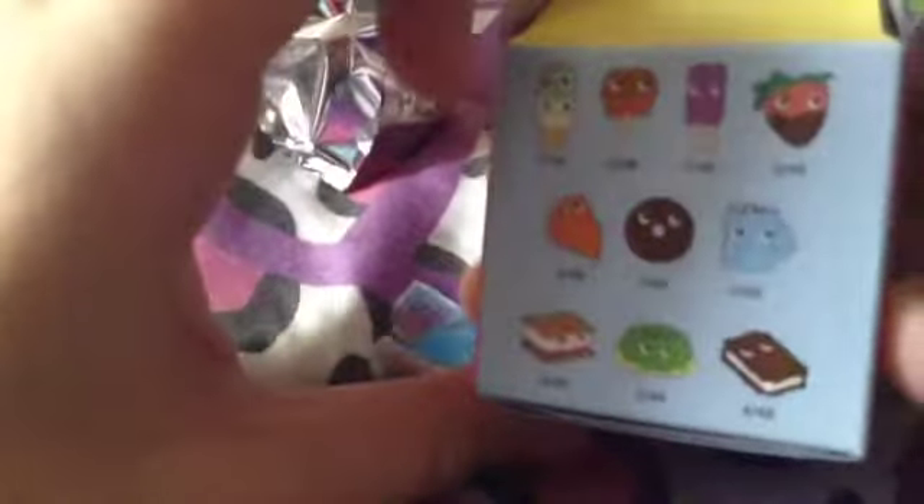So now we're going to be opening the yummy dessert one. Here's the ones you can get. I have the strawberry and the caramel apple.